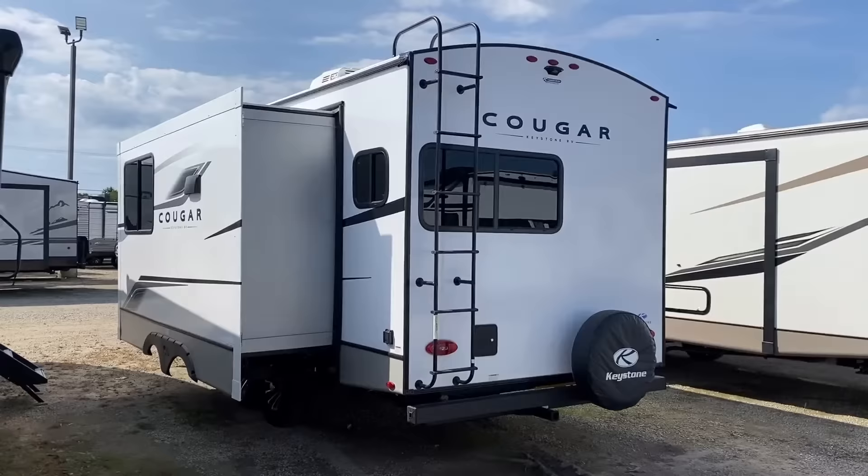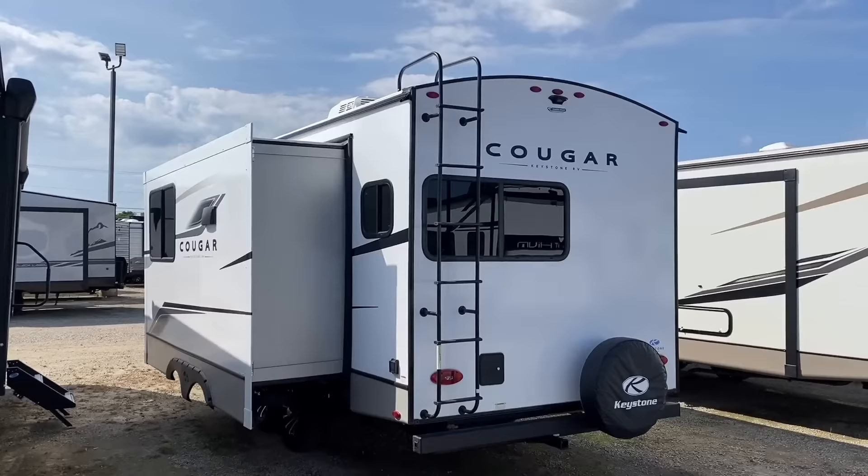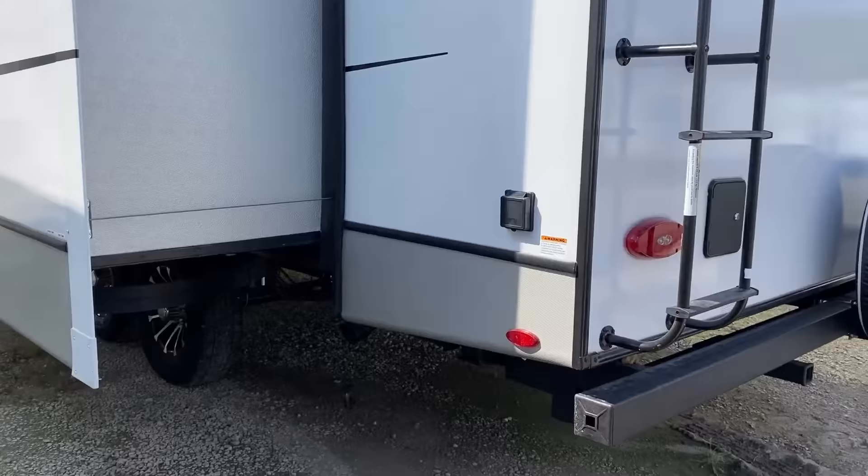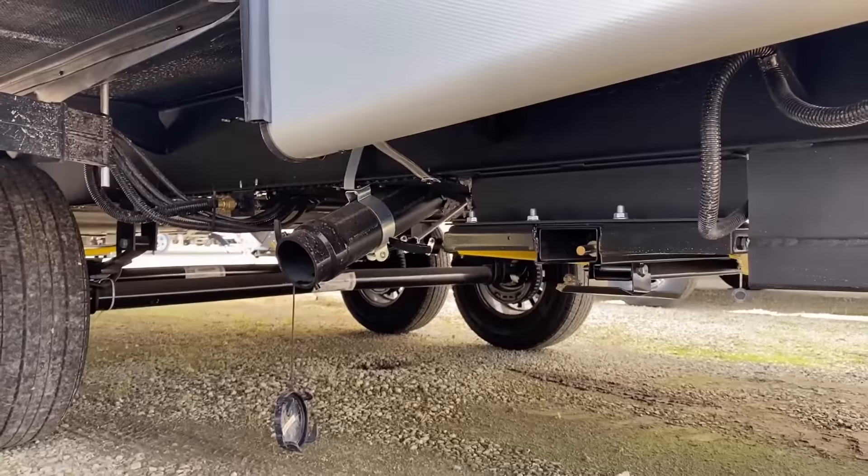The 250-pound-rated ladder gets you up to the fully walkable roof, where you can see the base 220-watt solar package — now with a 30-amp controller instead of 15. The expanded packages let you get 440 watts with a 2,000-watt inverter, or a 660-watt package with a 3,000-watt inverter that even has the ability to run the air conditioner, albeit for a limited time.